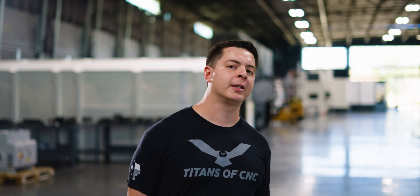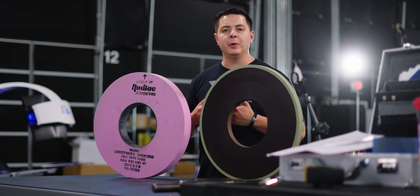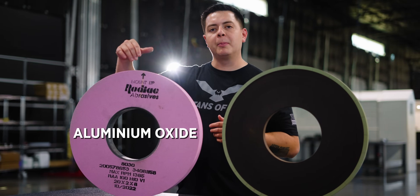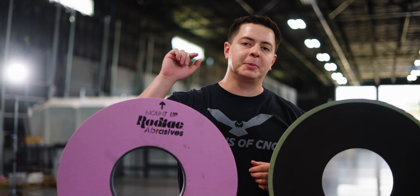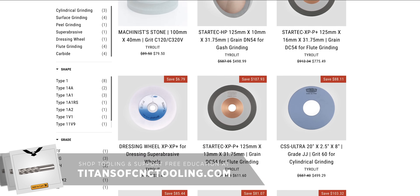Grinding is a huge part of the manufacturing process. Everywhere you look, something's probably been ground. Let's talk about wheels. Wheels come in all different widths, sizes, and abrasives, and each one is built specifically for your grinding needs. This is an aluminum oxide wheel, and this is a vitrified diamond wheel — each with a specific purpose. You can find each one of these wheels at a discounted price on titansofcnctooling.com.